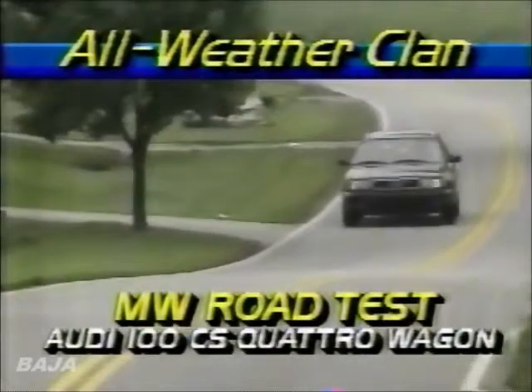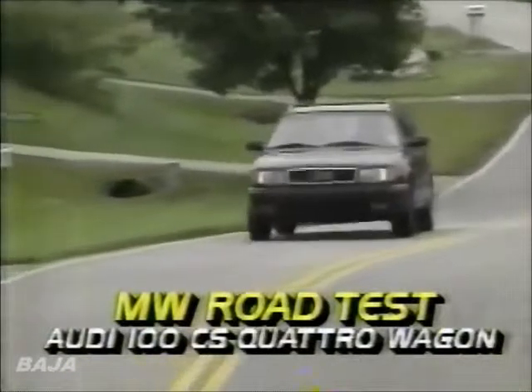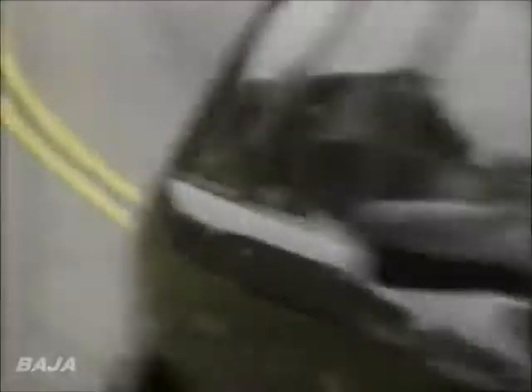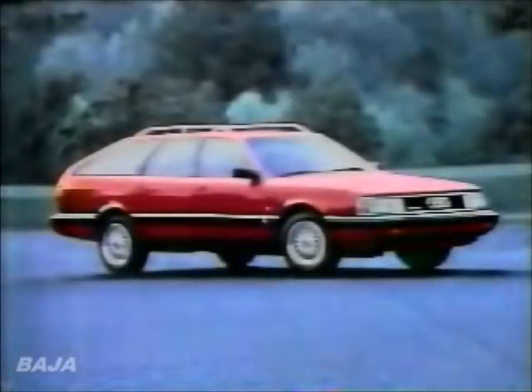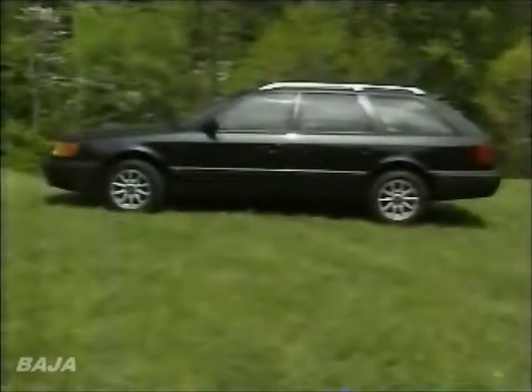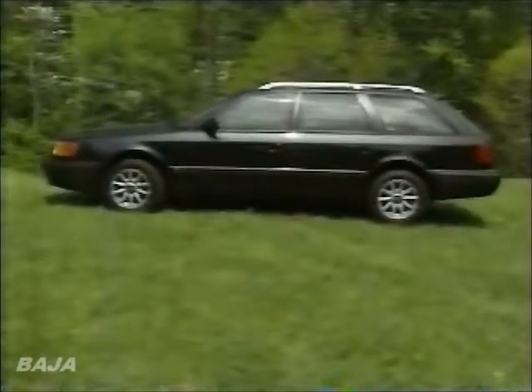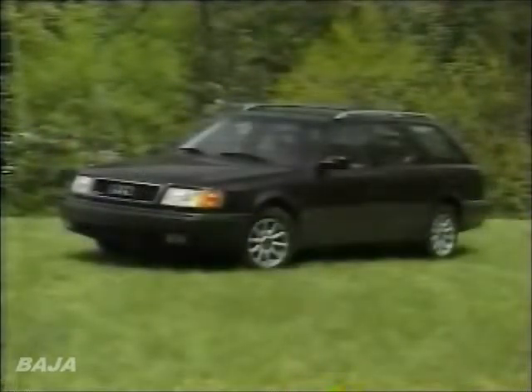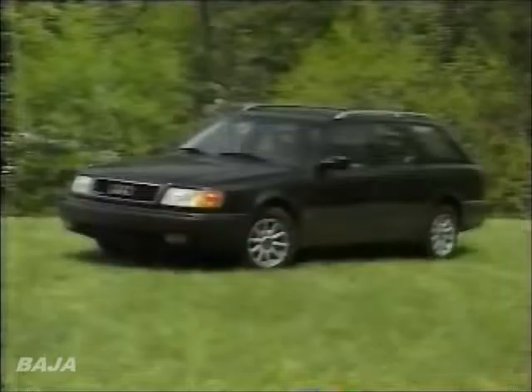The 100CS Quattro Wagon is the latest in a family of all-weather Audi wagons that goes back to 1986. The most familiar of these is the striking 200 Quattro Wagon, which was discontinued in 1991. The latest wagon to wear an Audi badge steps away from its predecessor's fastback rear with a more conventional profile, and while the 100CS Quattro may look smaller, its actual length is less than an inch shorter than before.